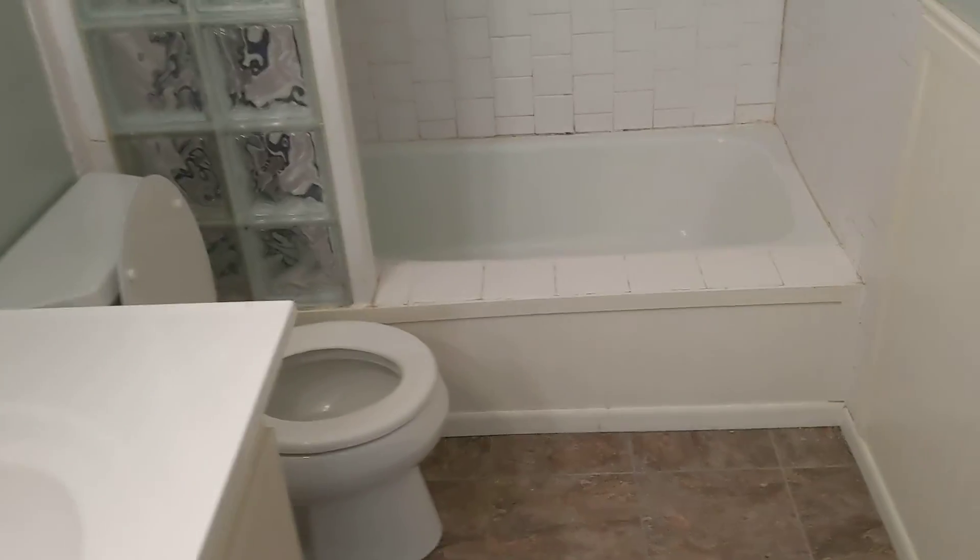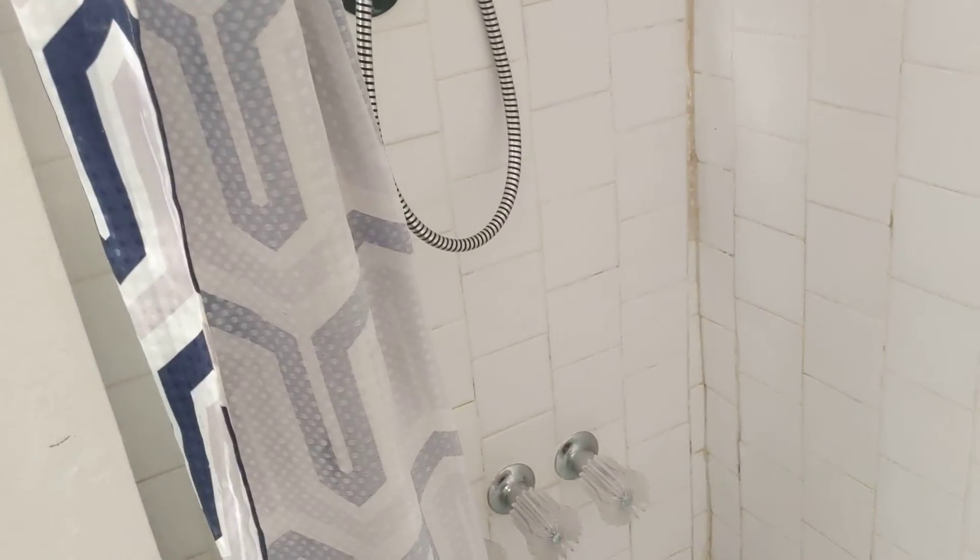The bathroom — the tub looks kind of like a do-it-yourselfer job. There's a lot of weird stuff in the grout down there, but that can all be scraped out and redone. There's this little extra thing here you don't see very often — it can be cleaned up pretty easily. Not sure why they didn't do that.